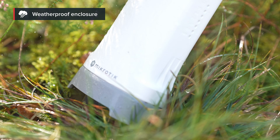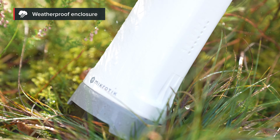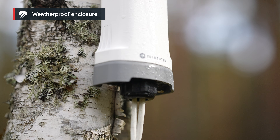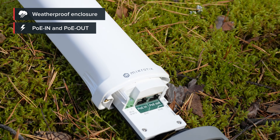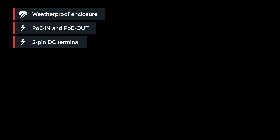With an IP66 water resistance rating, the unit can survive in a variety of harsh environments — damp attics, rainy forests, farming equipment, and so on. It has PoE in and PoE out for handy powering, but if that's not enough, there's also a 2-pin DC terminal.